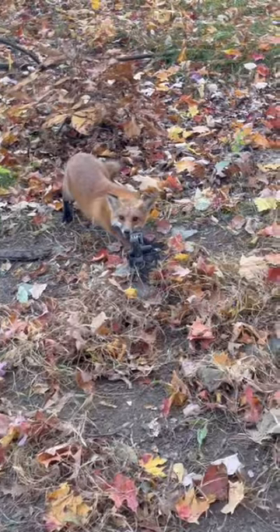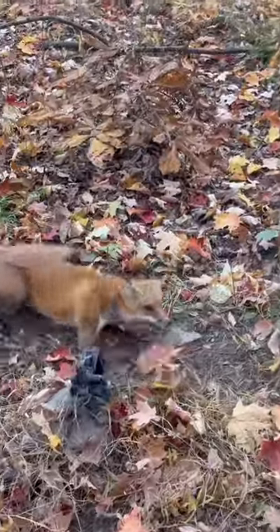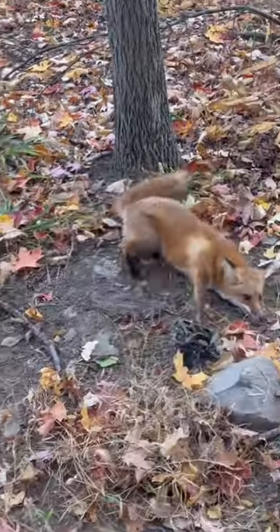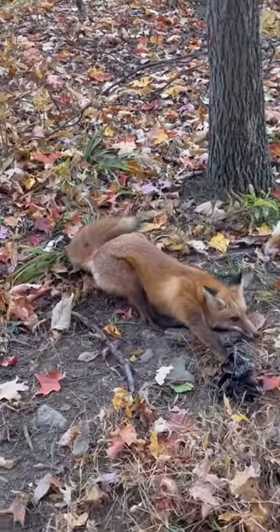I caught a coyote in the same set last year and that actually looks like a nice red fox. That is a good deal — first night catch. I think that's a good sign for this season.